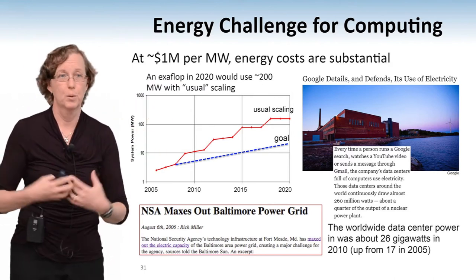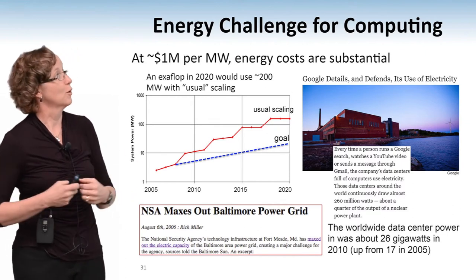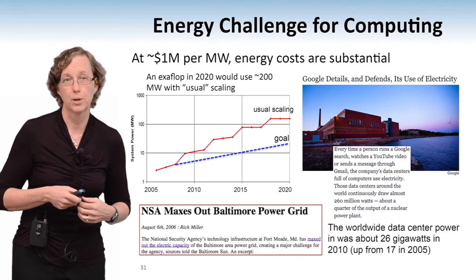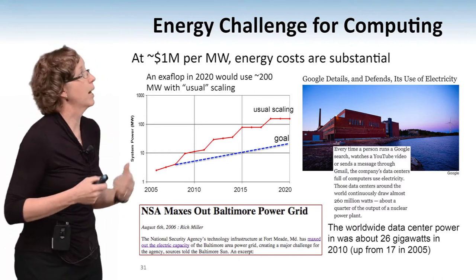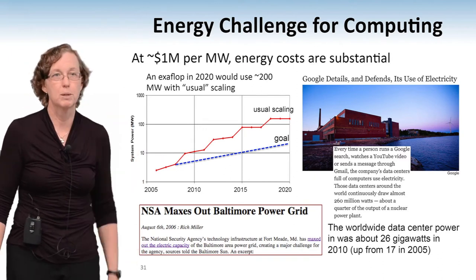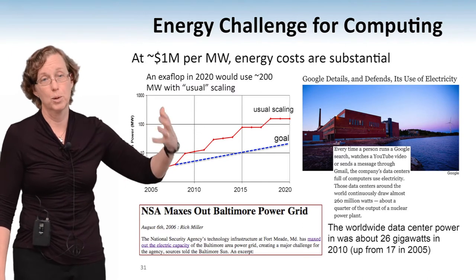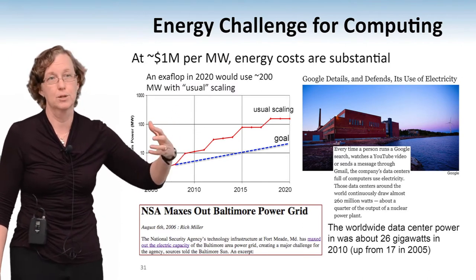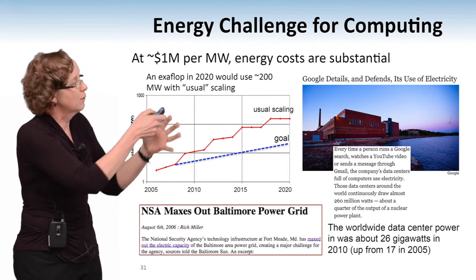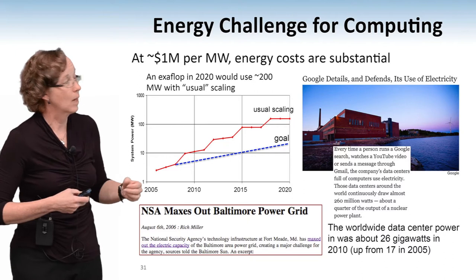So how much is 200 megawatts? It costs roughly a million dollars per megawatt per year to buy electricity — prices vary across the country, but think of it as a million dollars. So that means to run one of these exa-flop computers would require $200 million just to pay the electrical bill every year. We're not going to do that. So we are trying to figure out how to shrink that down by a factor of about 10.